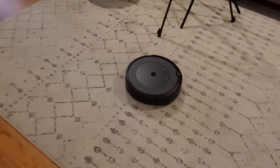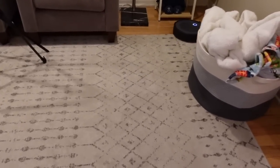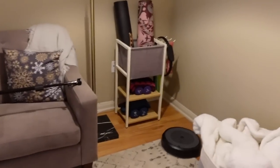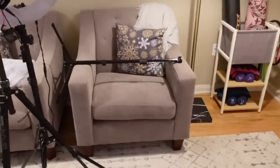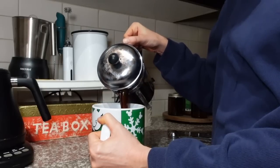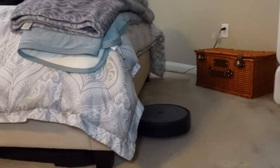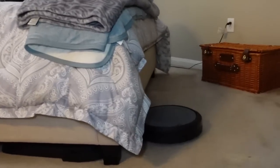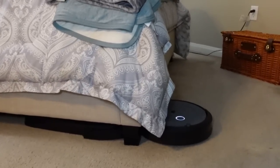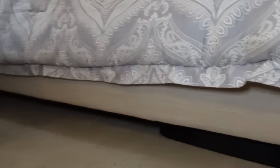I've heard though that the batteries on these don't last that long. I've only recently started using it a lot, just because I was like, I should fire that thing up. The other thing I love about it is that it'll go under the bed. My regular vacuum cleaner doesn't fit under the bed, so every time I want to vacuum under there I have to move the bed. But this guy just buzzes under there and gets it nice and tidy, getting out all the dust bunnies.